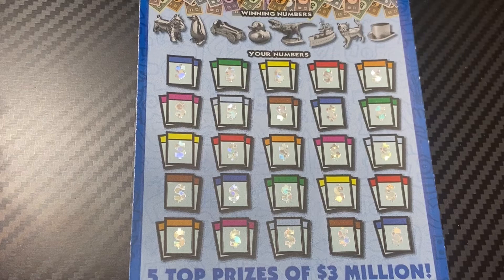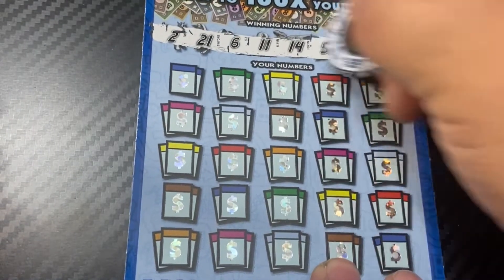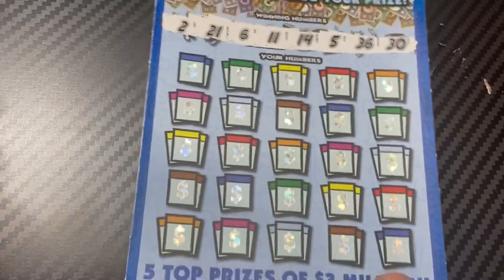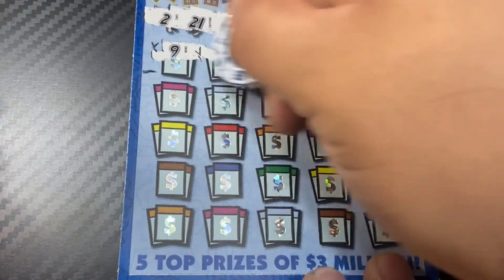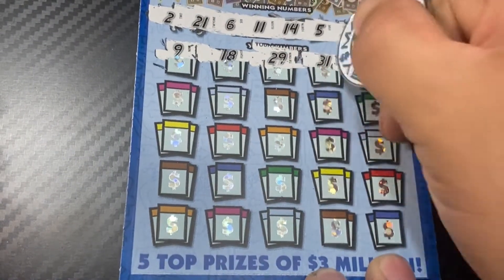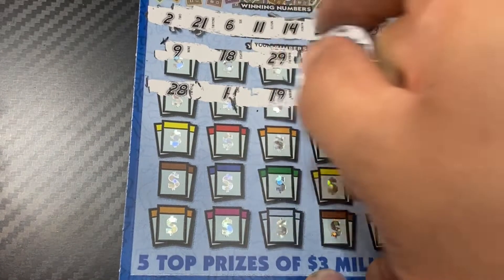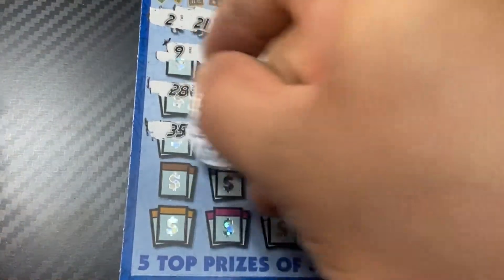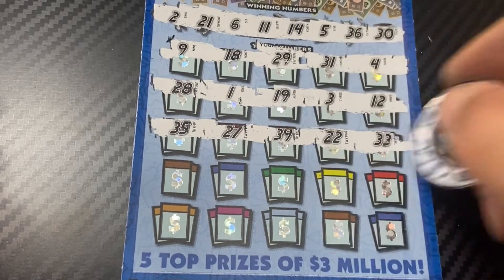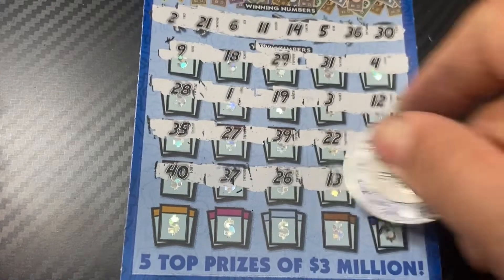Using Magnolia Money's coin because the blue matches the coin. Five bucks back so far — not what we want. Winning numbers: 2, 21, 6, 11, 14, 5, 36, and 30. Going through the play area — 9, 18, 29, 31, 4 — nope. 28, 1, 19, 3, 12 — nope. Next round: 35, 27, 39, 22, 33 — nope. Got 40, 37, 30, 26, 13, and 10 — nope.